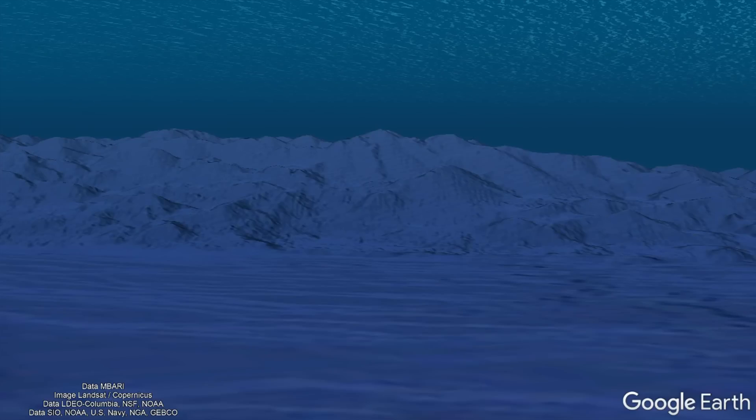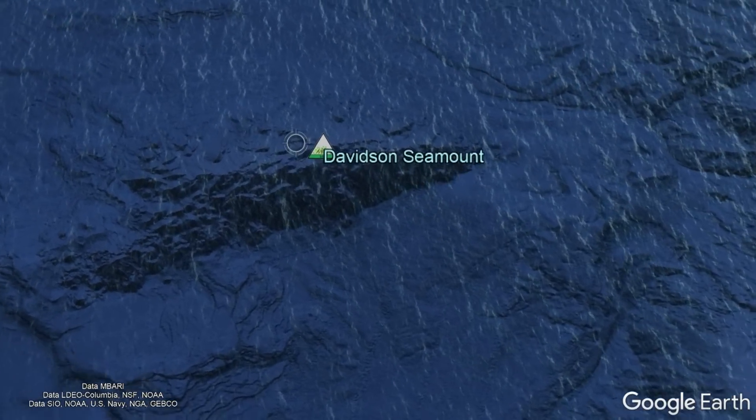This seamount is indeed an ancient but now extinct volcano which towers more than 7,200 feet from the ocean floor, covering nearly 180 square miles.